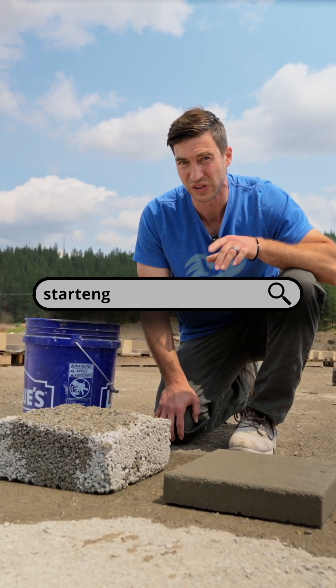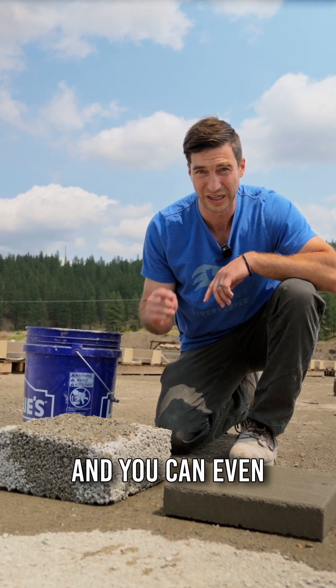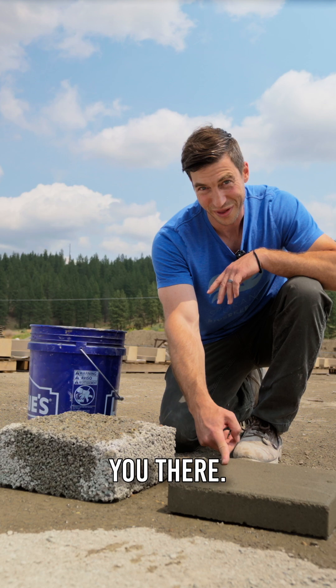If you want to learn more, you can go to StartEngine.com, learn all about our technology and our business, and you can even invest directly in our company. We will see you there.